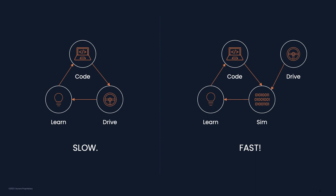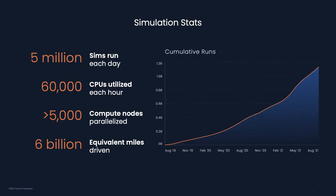At Aurora, every code change is run through a huge number of offline tests, including simulations and perception scenarios that recreate all the experiences that are most relevant to that change, giving us fast feedback on how that change modifies performance. Around 5 million simulations are run at Aurora every day.